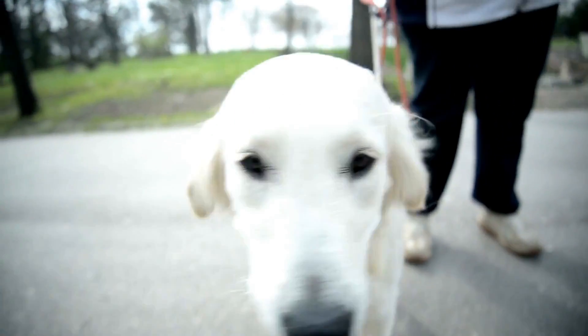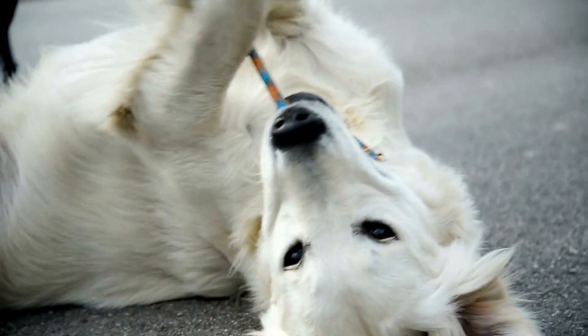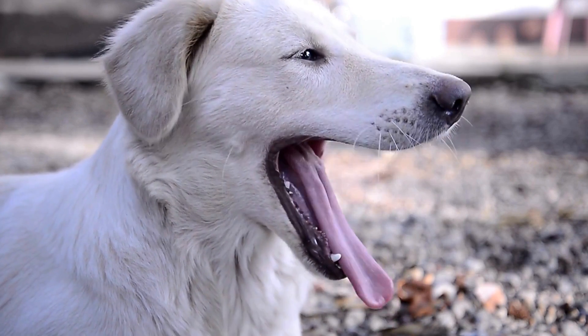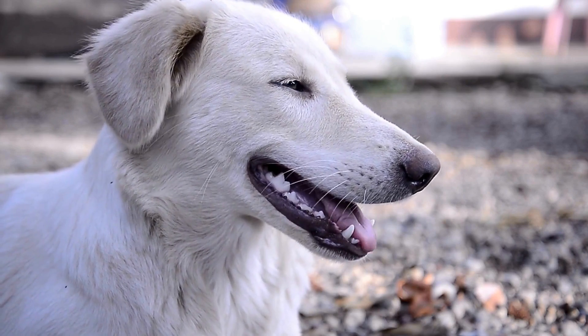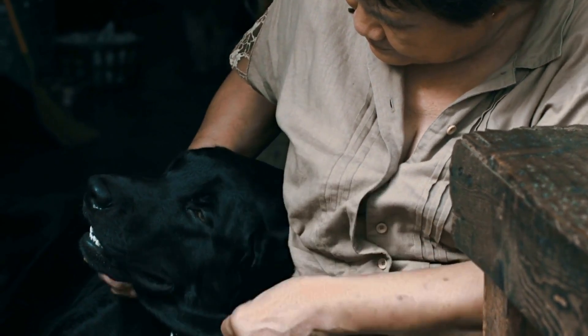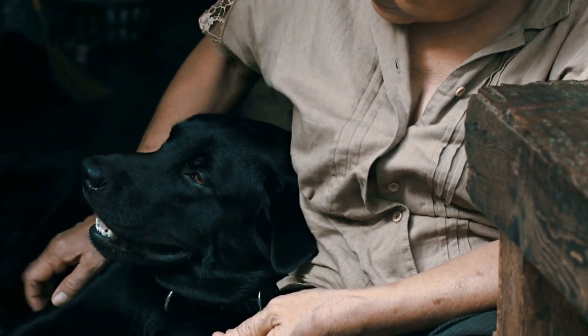In conclusion, regular health checks are essential to maintain the health and well-being of Labrador Retrievers. As a responsible pet owner, it's your duty to ensure that your dog's health is paramount. By taking your Labrador Retriever for regular health checks and screenings, you can prevent the onset of certain health issues and ensure that they lead a happy and healthy life.